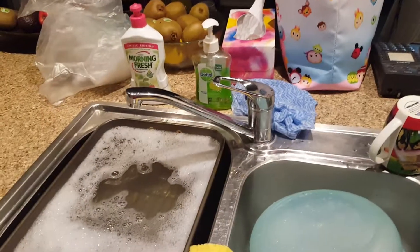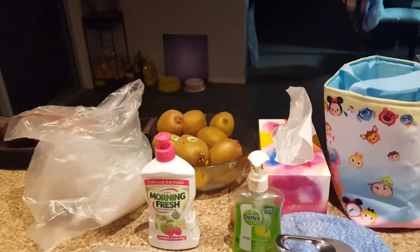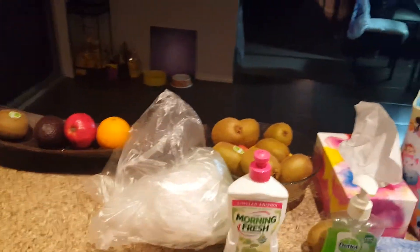We have various drawers for knives, forks, and utensils, more drawers, cups and bowls — we keep all the cups down here. We have pots here. This is a sink where we do all the washing up.